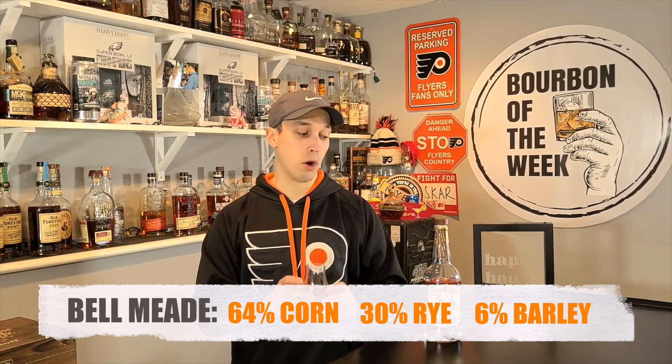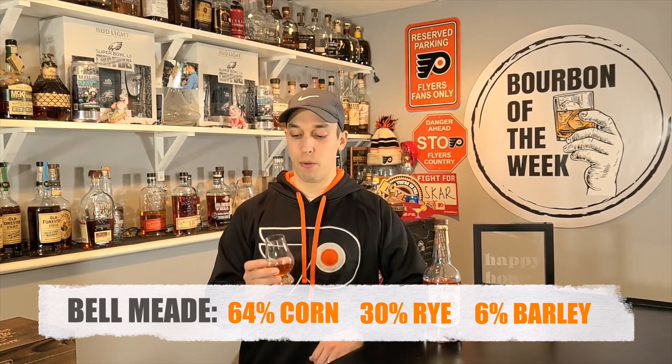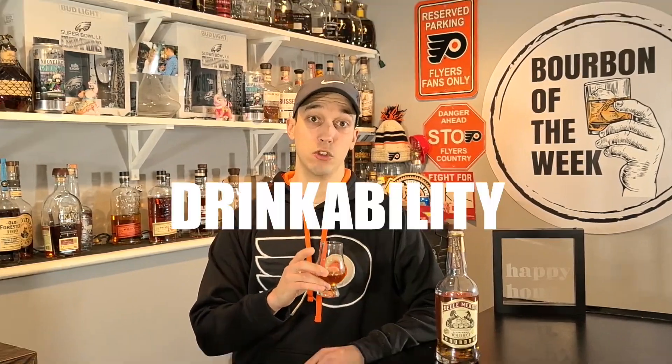First, let's start with the mash bill on this: 64% corn, 30% rye, 6% malted barley. That's a high rye mash bill with a 90.4 proof bourbon. One of my favorite combinations — a high rye mash with a medium to low proof bourbon. So this is probably going to score pretty well, at least on taste. Next, let's get into drinkability.